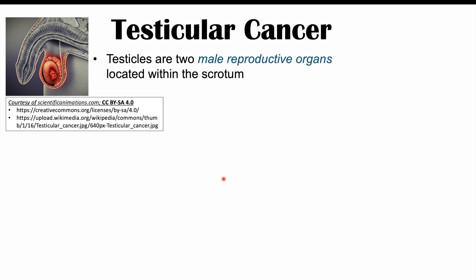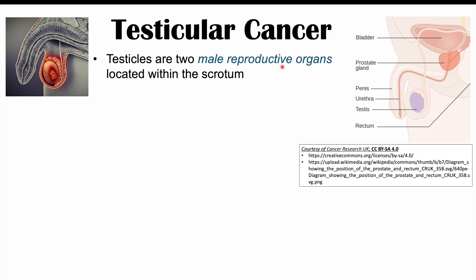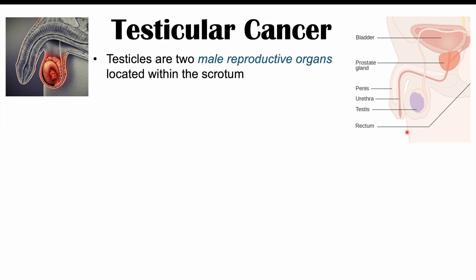Testicular cancer is going to be a cancer of the testicles, and the testicles are going to be two male reproductive organs located within the scrotum. If we look at this image here, here is the scrotum, and inside the scrotum is going to be the testicles.